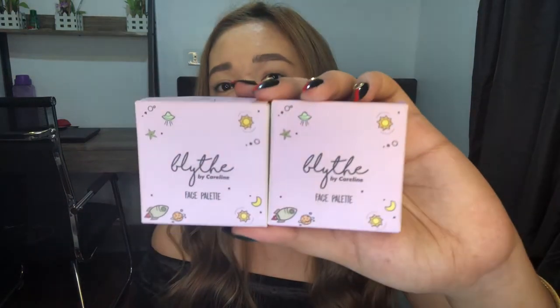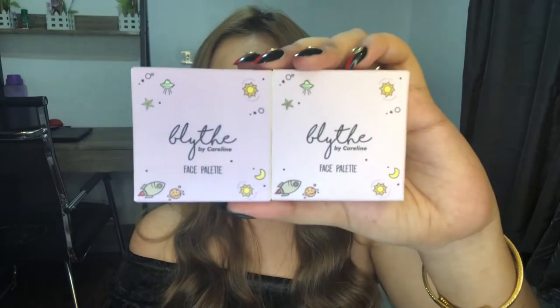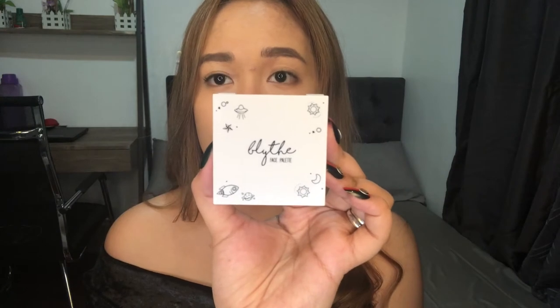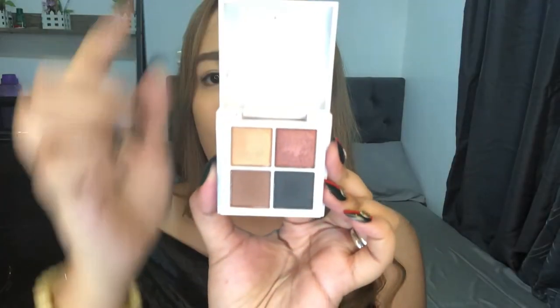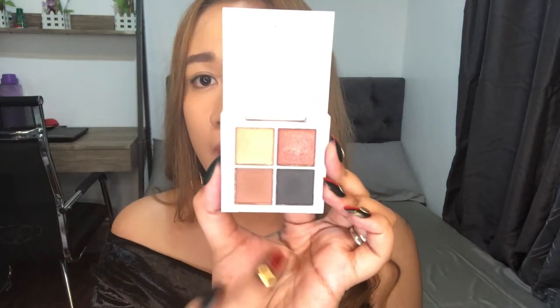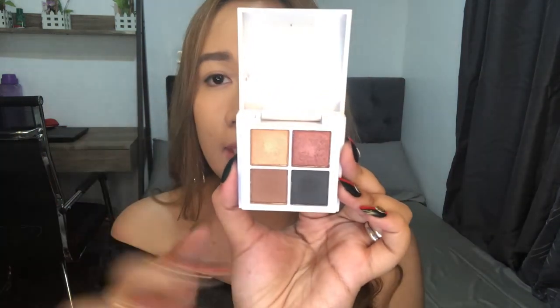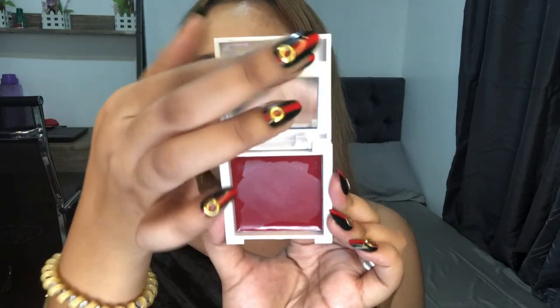The next product is their face palette. They have two variants: Twilight and Eclipse. This face palette retails for P245 only. The first one I'm reviewing is the Eclipse variant. When you open it, there are 4 eyeshadows — two metallic and two matte. When you flip the eyeshadow section, there's a mirror, and you can also see a cream blush.